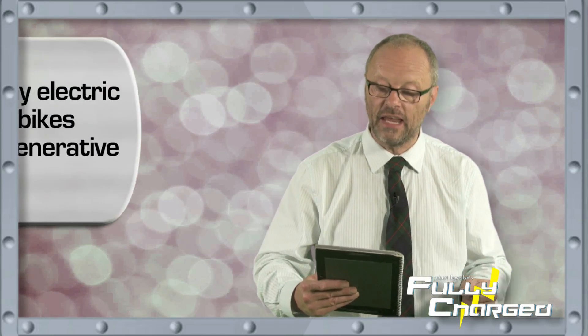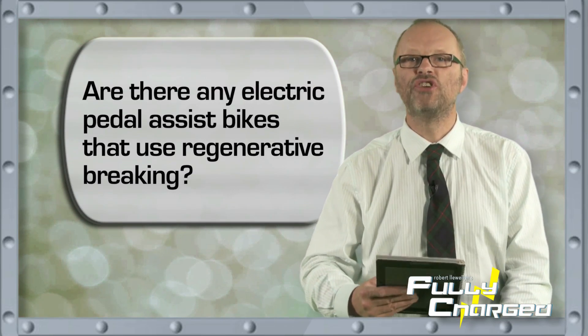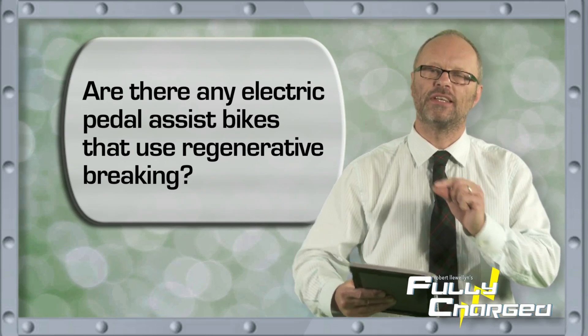The first question, which was the very first one that came in, was from Jonathan Relf on Google Plus. He asked: are there any electric pedal assist bikes that use regenerative braking? Regenerative braking is harder to say than to explain. When a vehicle is slowing down or stopping, the wheel slowing without power applied starts generating electricity — an electric motor is also a generator. As the wheel turns, it turns the generator and sends electricity back into the batteries. Yes, there is a bike with that.